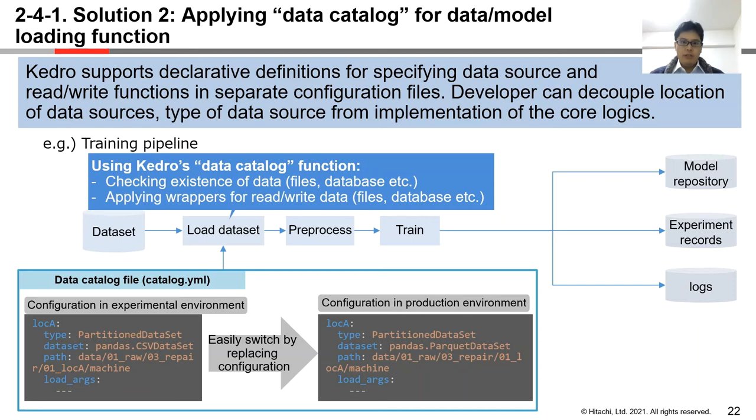Next, we explain how we solve challenge number two, which is flexibility in data source. We apply the data catalog function for data and model loading. Kedro supports declarative definitions for specifying data source and reader/writer in a separate configuration file called data catalog. By using data catalog, we can check the existence of data and apply embedded wrappers for reading and writing data, which enables us to switch data sources by replacing a single configuration file — catalog.yaml — without editing the definition of nodes. Developers can decouple the location and type of data sources from the implementation of core logics.